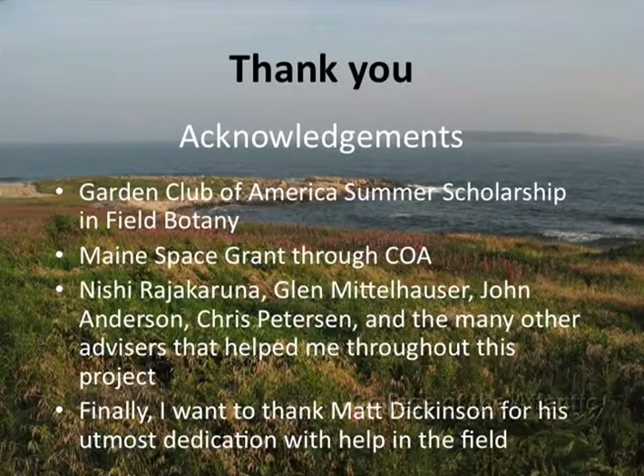I really couldn't have done any of this without COA — all the faculty, staff, and students provided so much support. Special thanks especially to my advisor Nishi Raja Karuna, regional botanist Glenn Middlehauser, professors John Anderson and Chris Peterson, and many other people who have helped me. Overall, COA has really supported this project. Thank you.